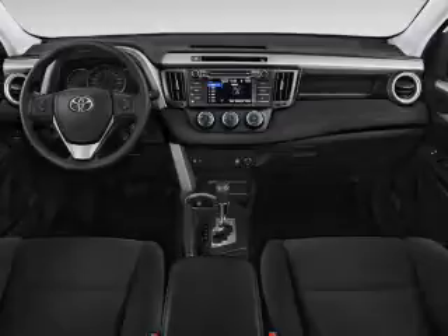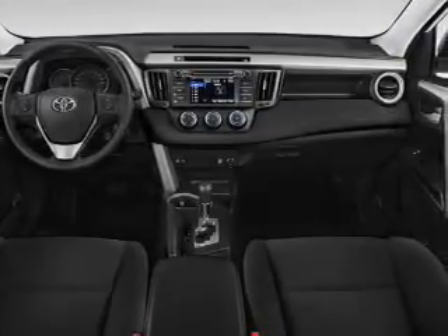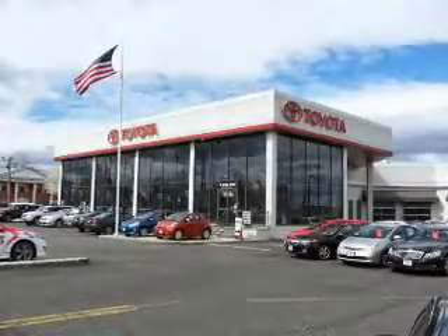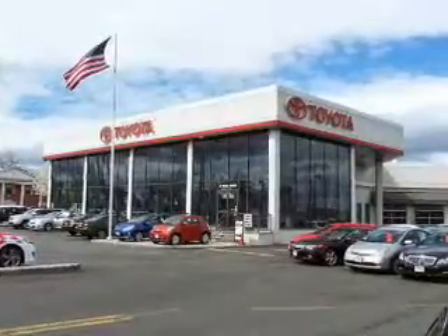Inside you'll find Bluetooth connectivity, an auxiliary input, steering wheel controls, a backup camera, curtain head airbags, front airbags, side airbags, side impact door beams, child safety locks, and iPod integration.